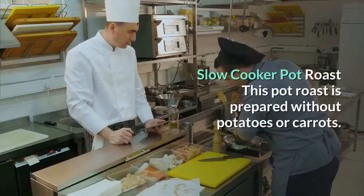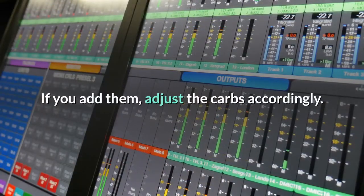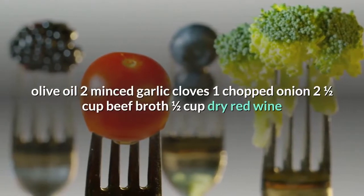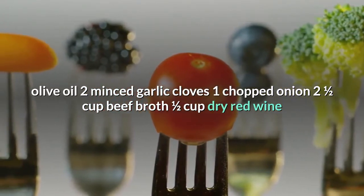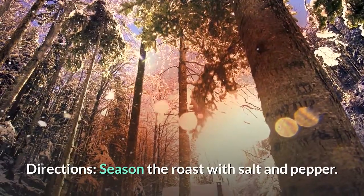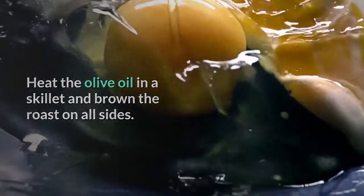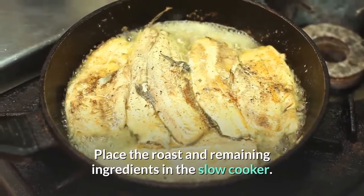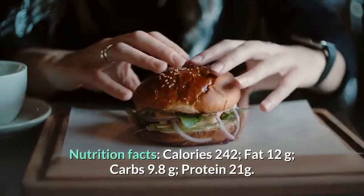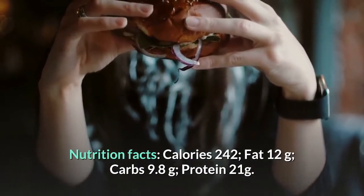Slow cooker pot roast — prepared without potatoes or carrots; if you add them, adjust the carbs accordingly. Ingredients: 2 lb chuck roast, salt and pepper, 1 tablespoon olive oil, 2 minced garlic cloves, 1 chopped onion, 2½ cups beef broth, ½ cup dry red wine. Directions: Season the roast with salt and pepper, heat olive oil in a skillet and brown the roast on all sides. Place the roast and remaining ingredients in the slow cooker, stir to combine, and cook on low for 6 hours. Nutrition: 242 calories, 12g fat, 9.8g carbs, 21g protein.